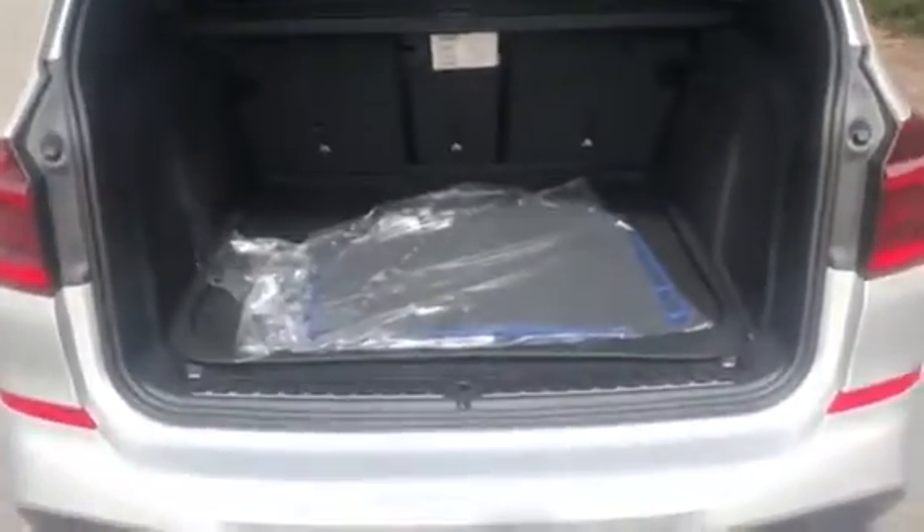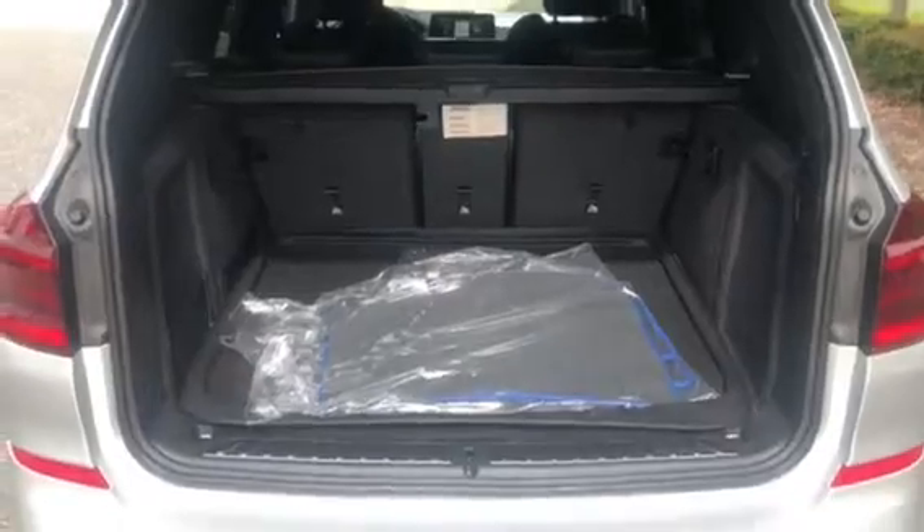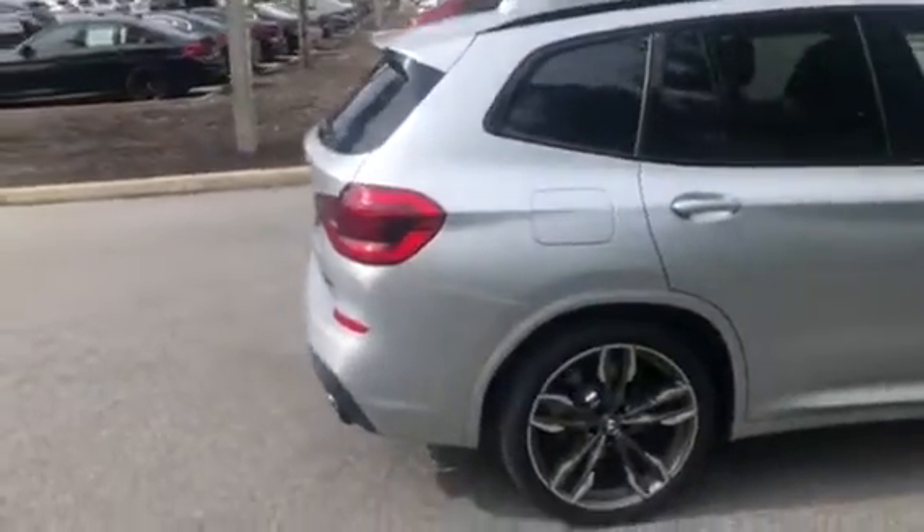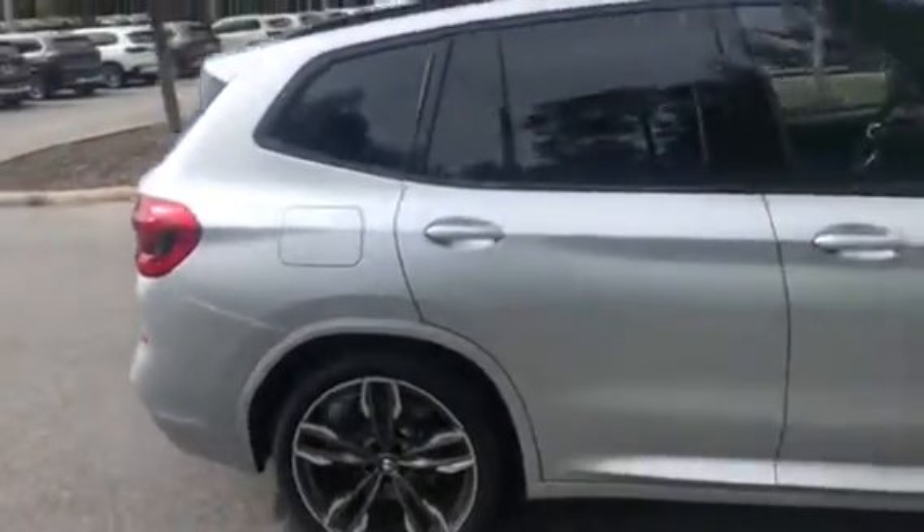As you come around towards the rear, I want to show you all the trunk space available. It does have a power tailgate. Just press that to close. It does have a backup camera, and the fuel door is on the right side of the vehicle.